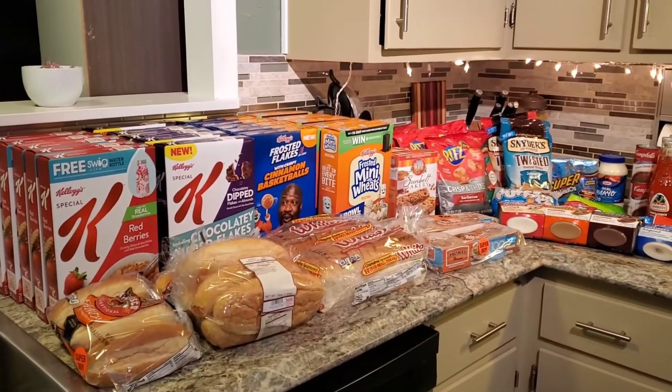Hi everyone, Marlene aka Snowgarner307 here with another sale grocery haul. As I said in my beginning, how much cereal does one family need? I do have a little cheat sheet here to help me with the Ibotta deals. It's about how much I saved, not how much I spent. So here is my grocery haul this week.